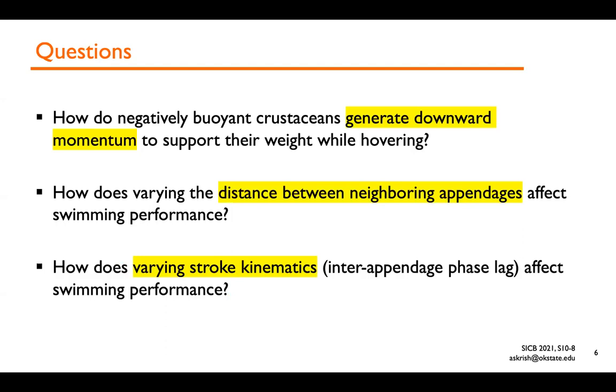For this talk, I'm going to focus on three different questions. First, generation of vertical or downward momentum — non-swimming krill have been observed to sink by as much as 500 meters in three hours because, like many adult crustaceans, they are negatively buoyant. So we wanted to understand how oscillations of paddles about a horizontal plane can generate downward vertical momentum, which is needed to support their weight during hovering. Next, we look at the functional roles of spacing between the pleopods and how varying stroke kinematics can impact swimming performance.